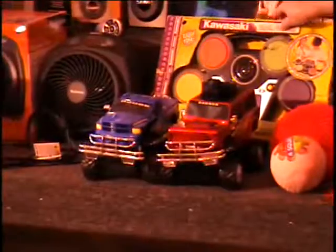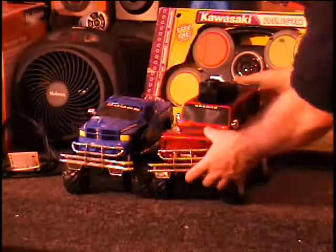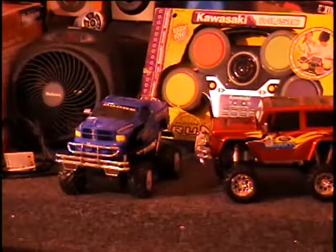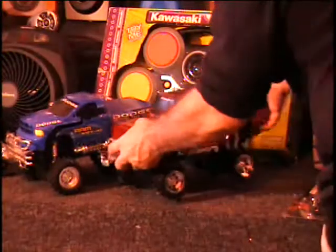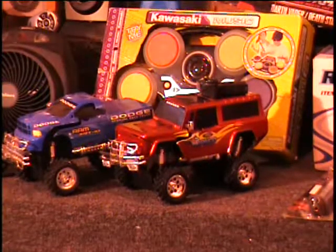I've got some remote control cars here. I've got a red Bronco — these both have body damage, so I don't know if they work or not, but this one's been in a wreck. Here's the remote control to it. This other one is a Dodge Ram and it, too, has broken body work. You're bidding on both of these remote control cars with one remote — that ought to be about a $30 retail.